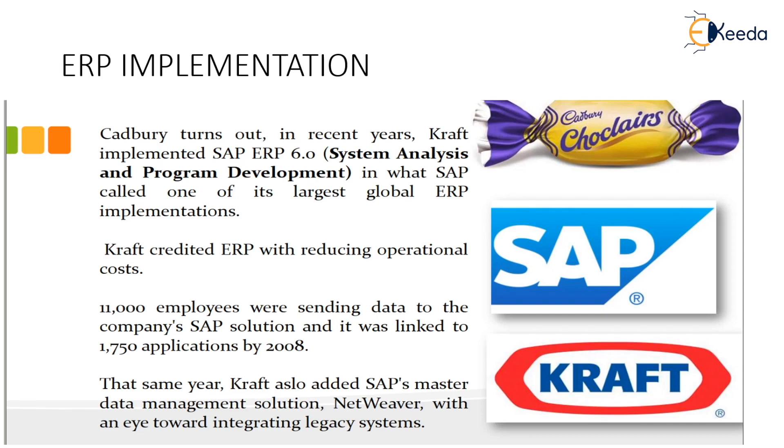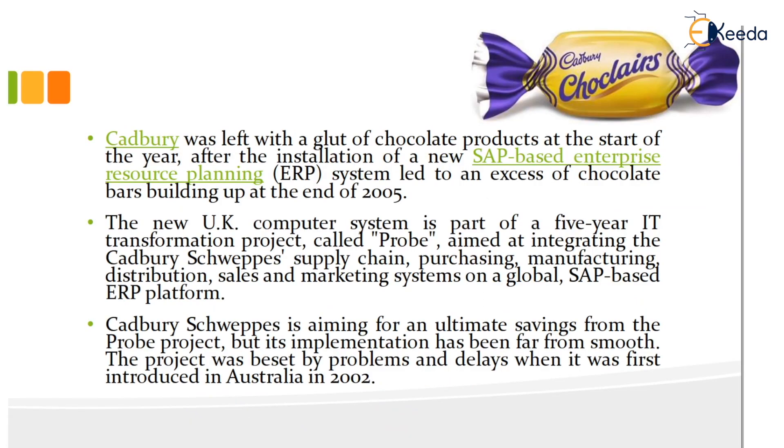That same year, Kraft also added SAP's master data management solution Netweaver, with an eye towards integrating legacy systems. However, Cadbury was left with a glut of chocolate products at the start of the year after the installation of a new SAP-based ERP software, which led to an excess of chocolate bars building up at the end of 2005. The new UK system was part of a five-year IT transformation project called Probe, aimed at integrating Cadbury-Schweppes' supply chain, purchasing, manufacturing, distribution, sales and marketing systems on a global SAP-based ERP platform.